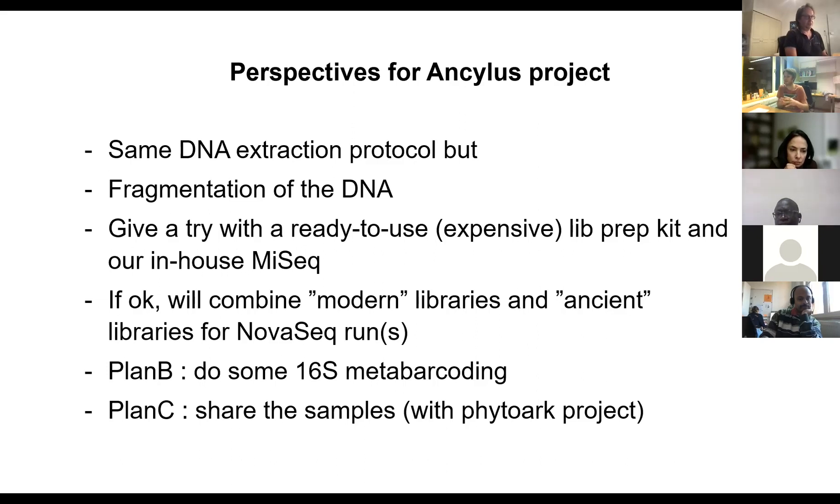The other plan is to get fixed in the meta-barcoding data, but that's not as exciting as getting a sediment metagenome. And the parallel plan C is also to share our samples with Anke, Laura, Mickey, and Inga from the PhytoArc project, so they can screen for phytoplankton species.